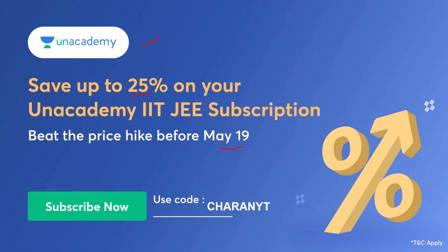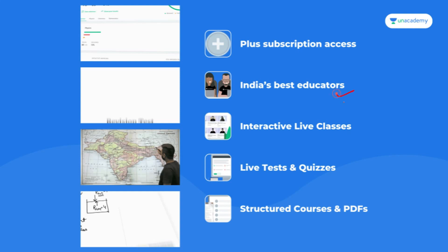There is a 5% price hike after the 19th, so from the 20th you will have a 5% increase in Unacademy subscriptions. If you use my code before the 20th, you will get 20% off plus another 5% off — total 25% off. Use my code 'charenvaiti' and the link in the description before 19th May to save almost 25%, which is a huge discount on Unacademy.